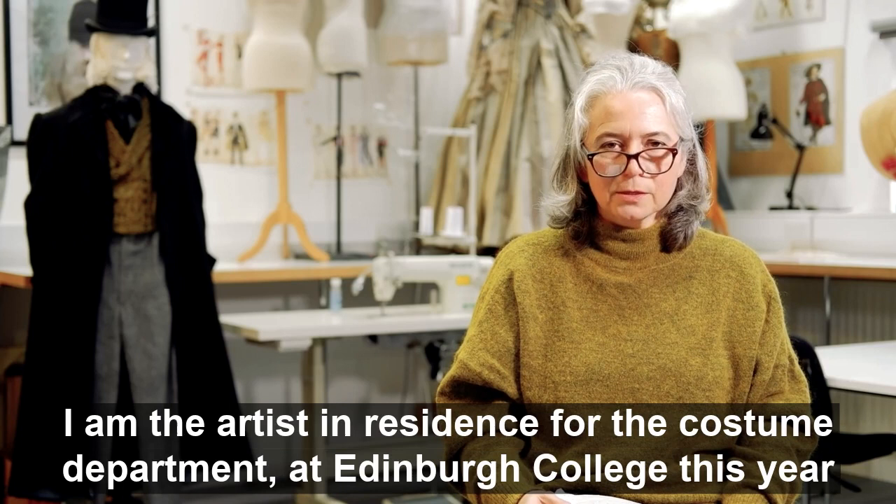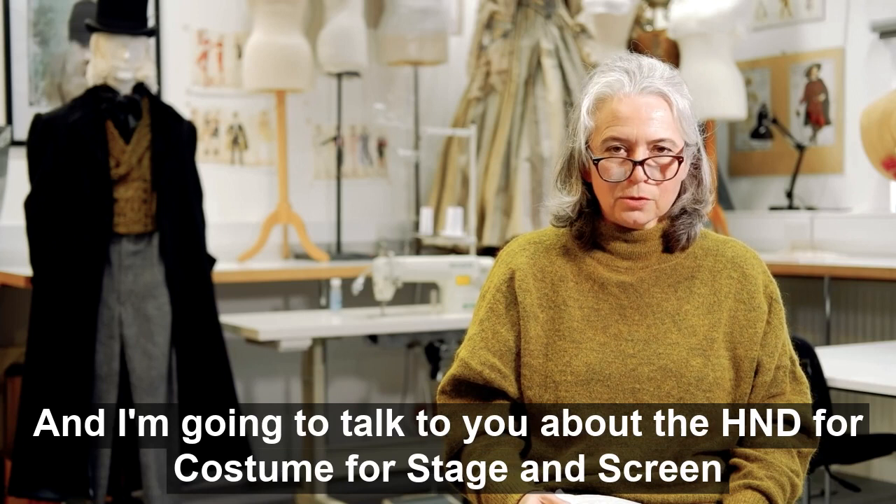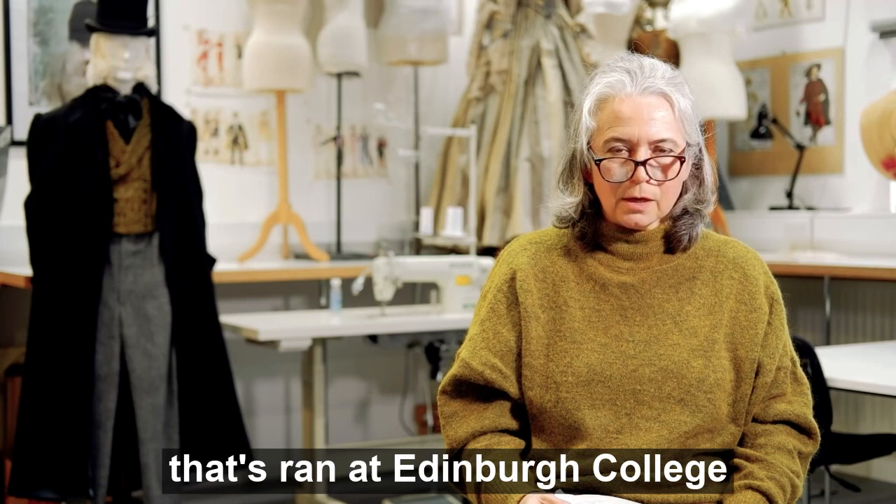Hello, my name is Tara. I'm an artist in residence for the costume department at Edinburgh College this year, and I'm going to talk to you about the HND for Costume and Stage and Screen that's run at Edinburgh College.